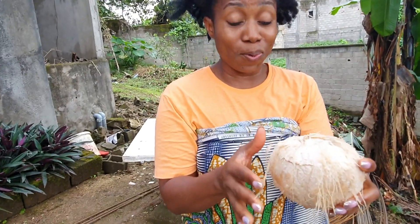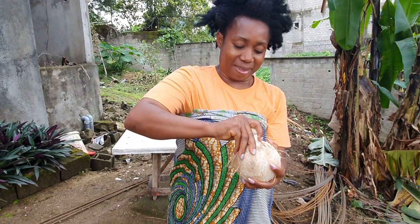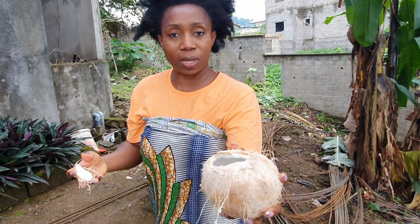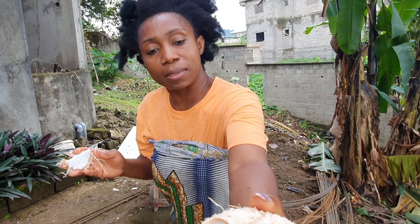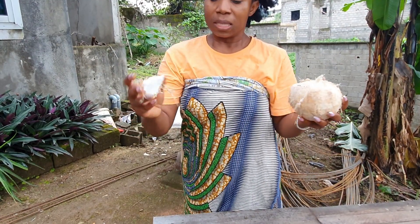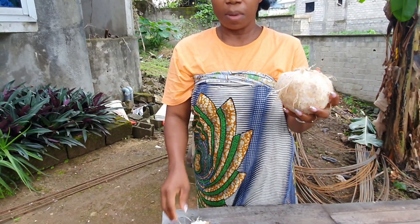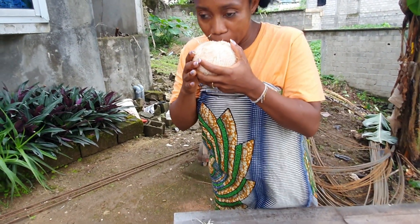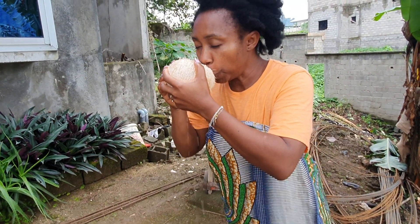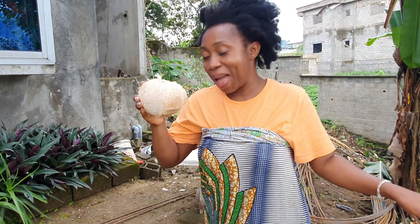Look at this — I'm telling you, this coconut! Oh my god, the water that is inside! I'm just doing this to show you guys how much water is in this coconut. Look at this — wow! This kind of coconut in Cameroon they call it 'pop' because it's soft. I just drink the water, I don't eat the coconut.